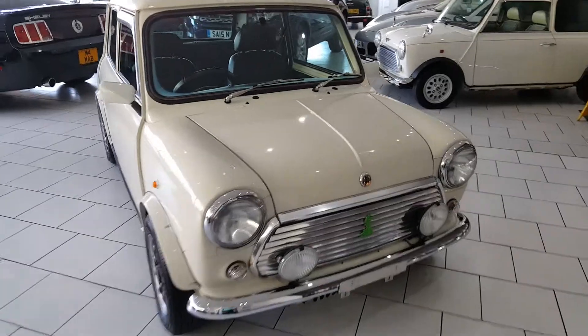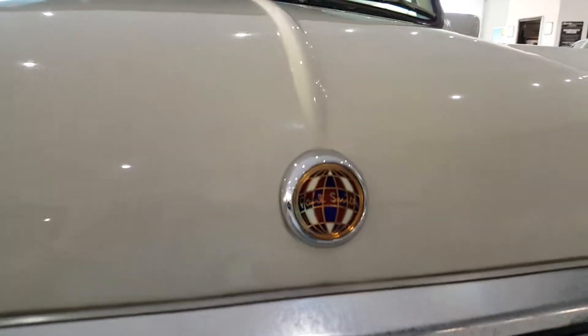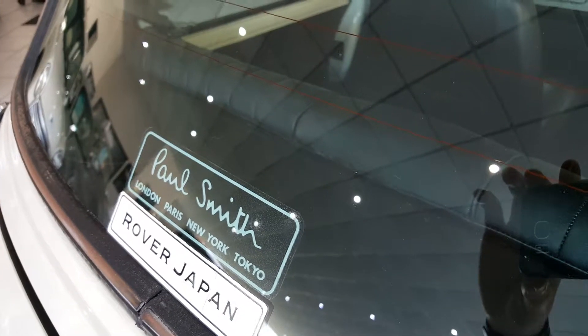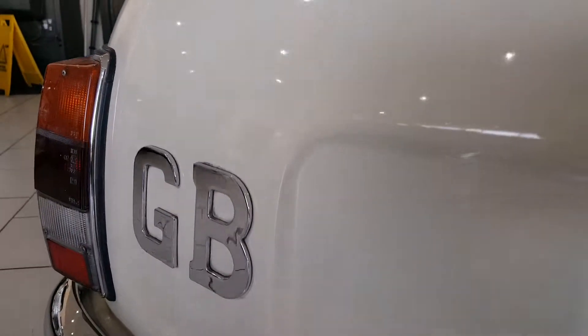Some of the features of the Paul Smith: you've got a 9 carat gold Paul Smith bonnet badge, the British Isles emblem, chrome door handles, the Paul Smith window sticker and chrome GB boot badge.